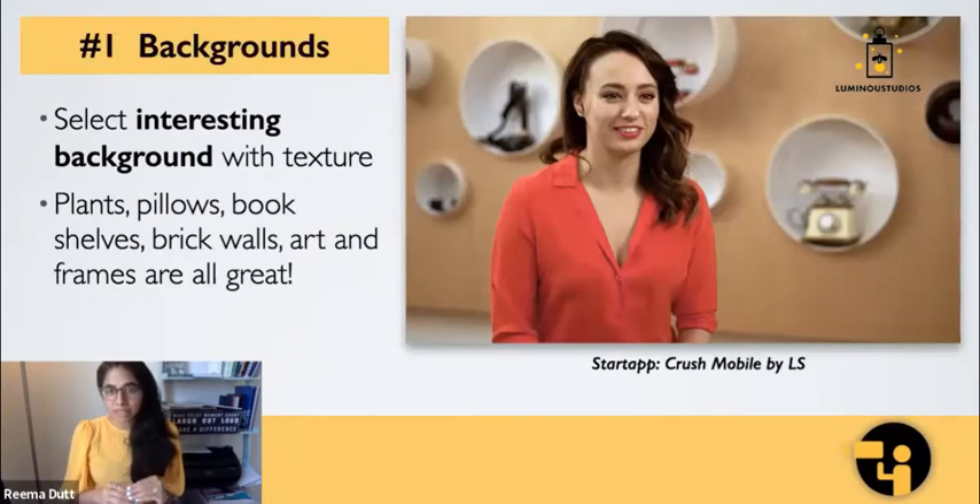Backgrounds — and this is really easy. It's about finding just the right corner of your home, something with some texture. Pull in some plants, pull in some bookshelves. If you have a window that can be off-center, that's always great. Just get creative. I always find that frames or paintings are nice.